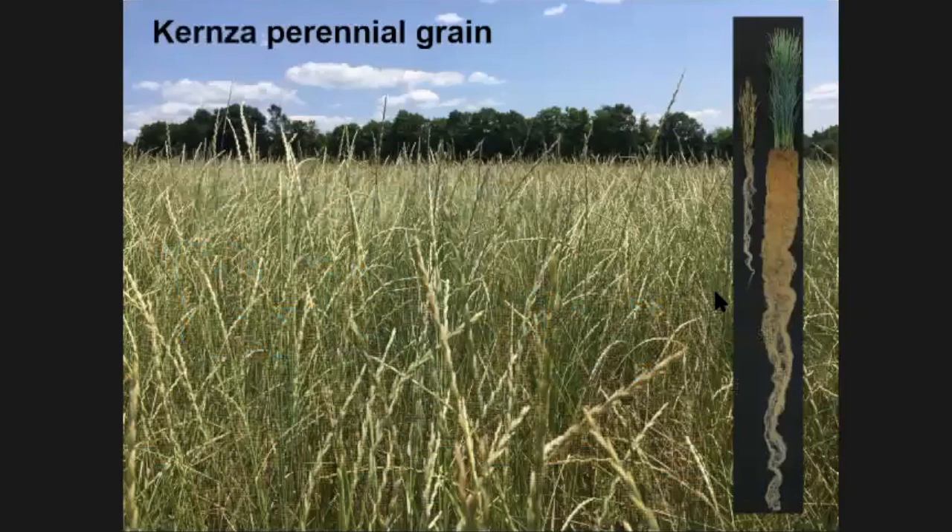Right now we're at a tipping point with perennial grain production where we're seeing large companies become interested in kernza for increasing the sustainability of their operations. One company is Patagonia Provisions — Patagonia, the clothing company, has started a food line and is offering a beer called Long Root Ale made with kernza, at 15% kernza. Now General Mills, through Cascadian Farms, is very interested in integrating kernza into their product lines, with a new cereal coming out this October that has kernza in it.